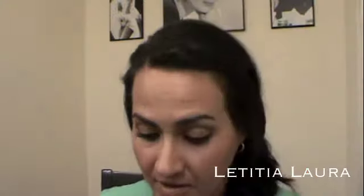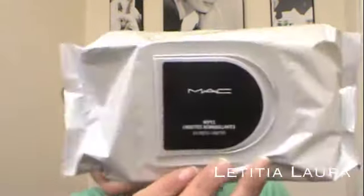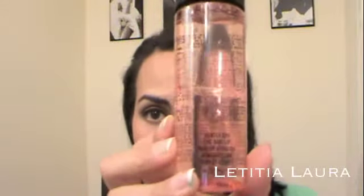That's my Sephora haul. I almost forgot my MAC stuff — I just got more MAC wipes, not even for me but for clients I work on. And for myself I got a new MAC Gentle Off Eye and Lip Makeup Remover. Those of you who watch my favorites video know I love this stuff. That's my haul — I hope you liked it and I'll see you in the next video, bye!